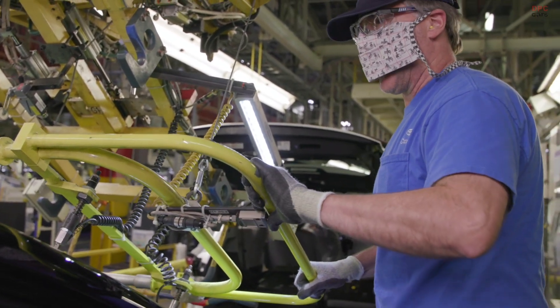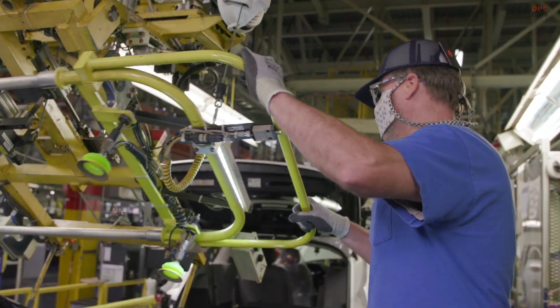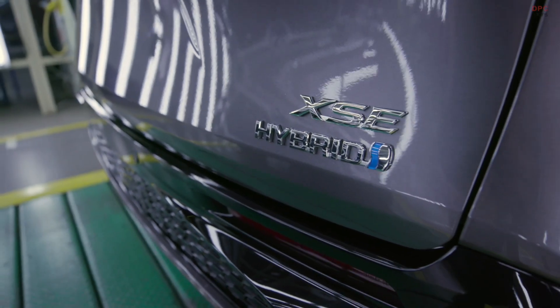Perfect for active weekend adventures and busy families alike, the 2021 Sienna is poised to shake up its segment with a standard hybrid powertrain and available all-wheel drive across the entire lineup.